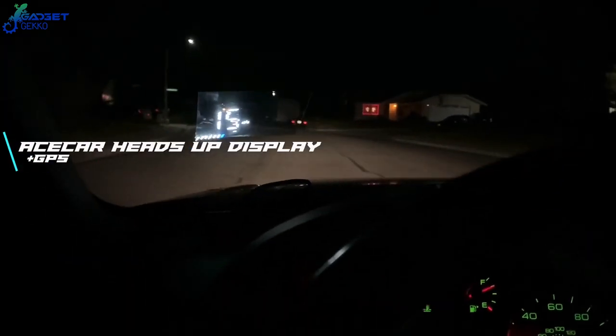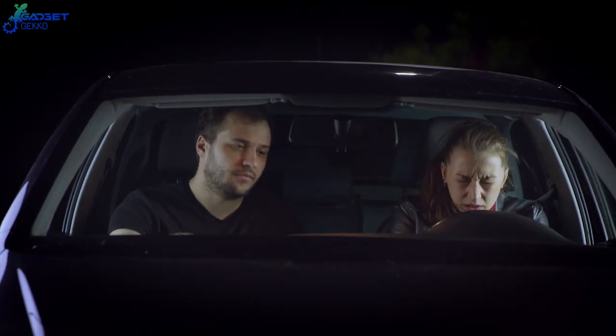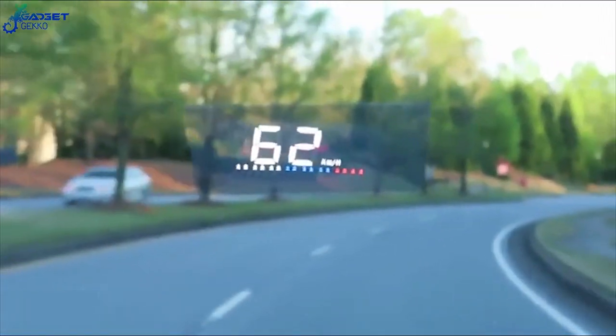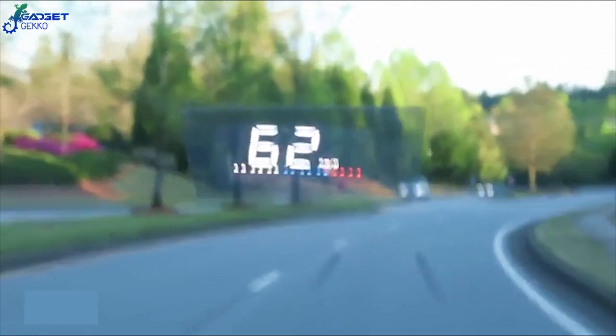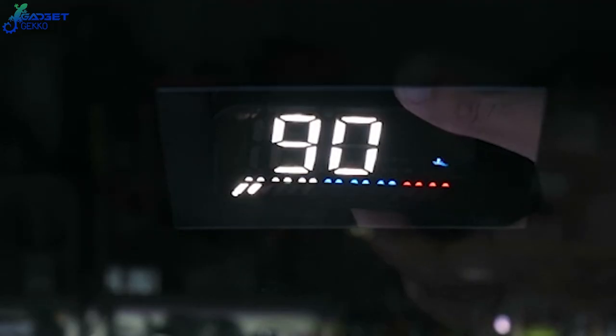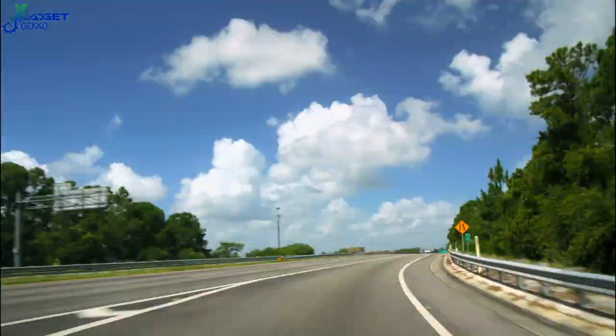Number 9: Ace Car Heads-Up Display Plus GPS. Distracted drivers are everywhere, so it's more important than ever to keep your eyes on the road. And this next gadget is designed to help you do just that. The Ace Car Heads-Up Display puts driving information like current speed, engine RPM, GPS map, and other important data right on your windshield — so you can keep your eyes where they belong, on the road.